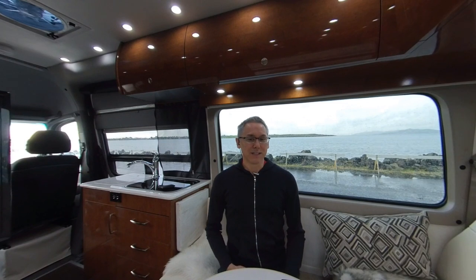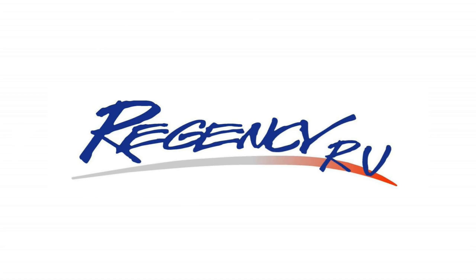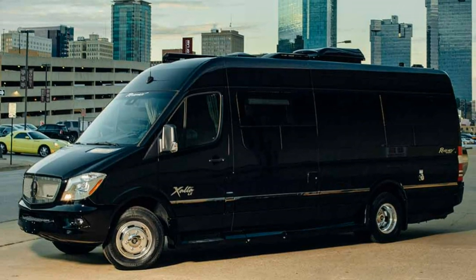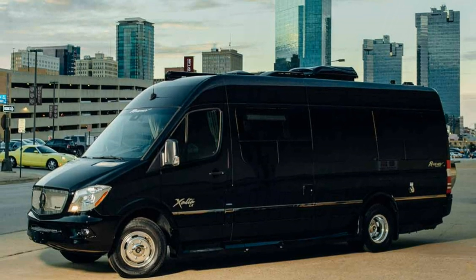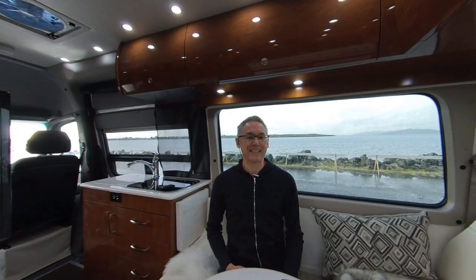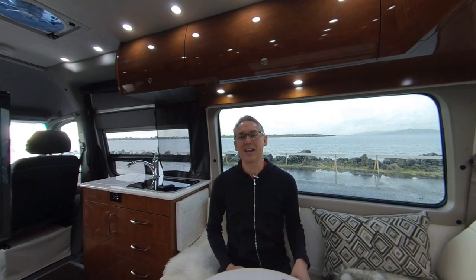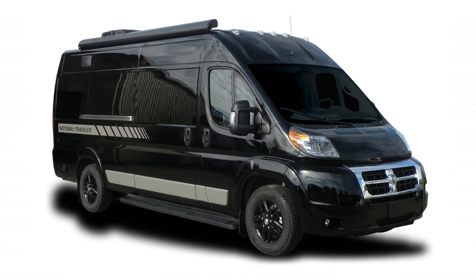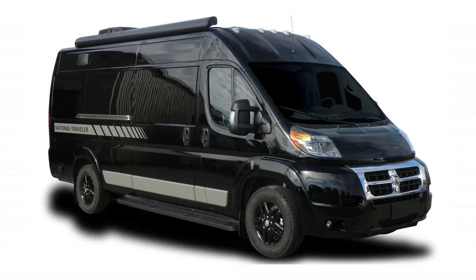Regency is a relative newcomer to the Class B and B Plus segment, having introduced their first Class B built on the Mercedes Sprinter chassis — the Exalta — in 2015. But their heritage goes back to 1995 when they were doing luxury high-end car, van, and SUV conversions. Today, Regency RV produces just 200 unique RVs, and the National Traveler expands their product lineup by being their first Ram Promaster offering.